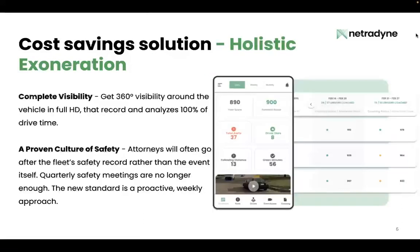To do this, it's really important to get a dashcam that has 360-degree video visibility around the vehicle in full HD with night vision that records and analyzes 100 percent of drive time. We've talked to many fleets who did the right thing and invested in a camera, but when they needed it, it missed the event. Your business doesn't stop out on the road, and neither should your camera.